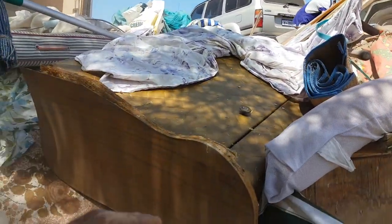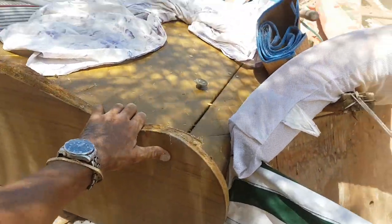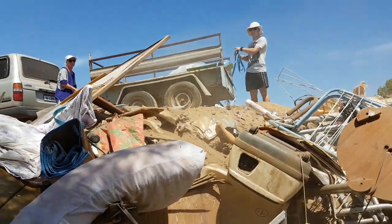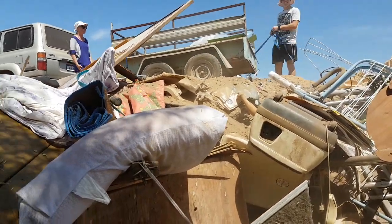G'day guys, back again fellas. G'day mate. Got any treasures there for me? Mainly just cardboard mate.